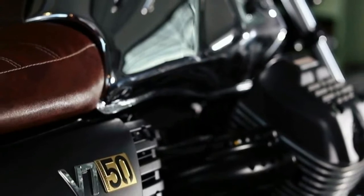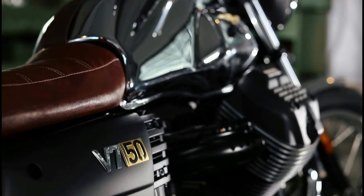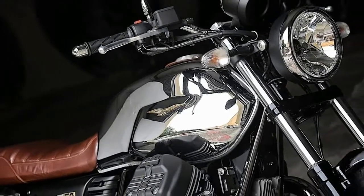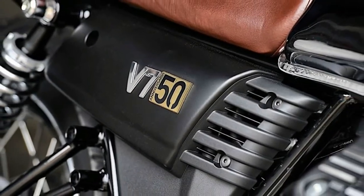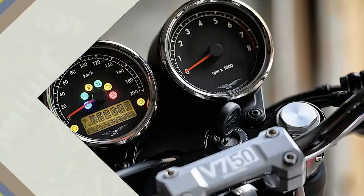The lineup has now expanded to include the Anniversario version, a numbered edition limited to just 750 units. This variant is built on the Special model, from which it is distinguished by numerous details, starting with the dedicated graphics, chrome-finished fuel tank, and yoke risers that bear the laser-inscribed model serial number, among other neat details.